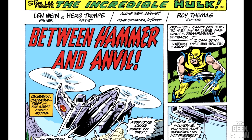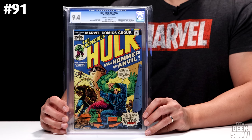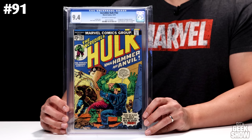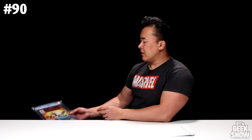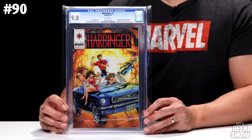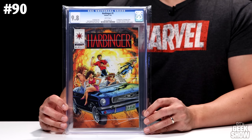Number 90 on the list is The Incredible Hulk 182 — most of you know this as Wolverine's third appearance, a little cameo on the first page. But it's also the first appearance of Hammer and Anvil, and the first appearance of Cracker Jack. This book is a 9.4 off-white to white pages — one of the very first books I ever sent into CGC — and in a 9.4 it's valued at $675. Also at number 90 we have Harbinger number one, the only Valiant comic on this top 100. There's some movie speculation around Harbinger. I did collect quite a few Valiant titles when they first came out in the 90s. This one in a 9.8 goes for $675.